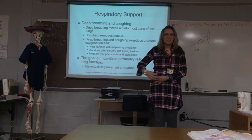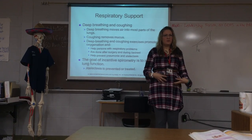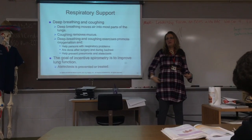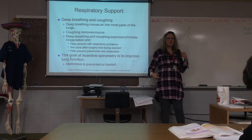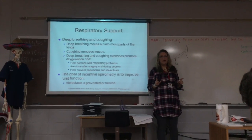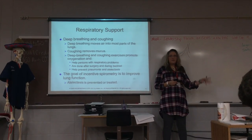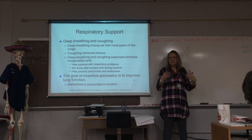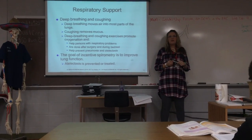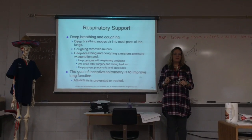If you assist the nurse — you cannot actually give the oxygen and you cannot adjust that flow rate, unless your state or your place of work says you can. Besides oxygen, we sometimes see patients with inhalers, nebulizer treatments, artificial airways, suctioning, mechanical ventilation, and chest tubes. All of those are things that you should not necessarily do as a nurse aide.